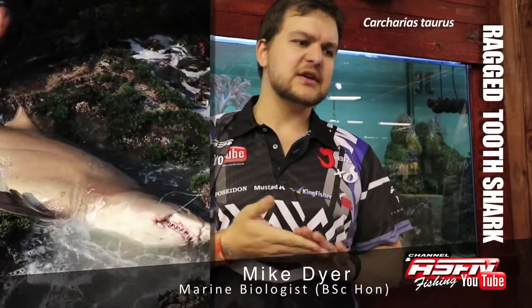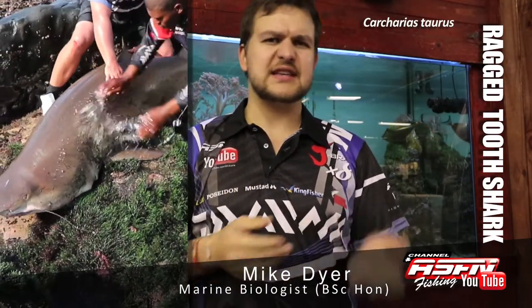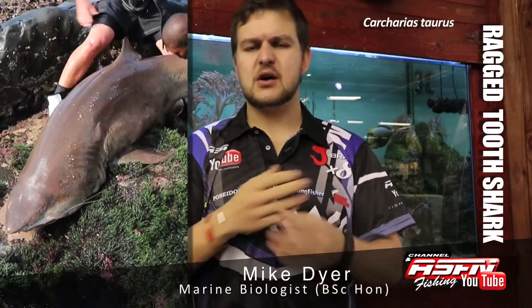Hi there guys! Today we're going to be talking about the ragged tooth shark, otherwise known as Carcarias Taurus. Taurus meaning bull — no idea why it's got that name, but yeah, it's there. The ragged tooth is also known as a gray nurse or sand tiger, but along our entire coast it's going to be known as a raggy.